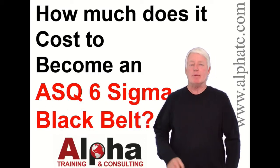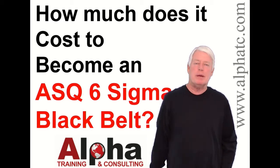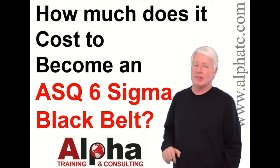Hello, my name is John Lee and I'm the president of Alpha Training and Consulting. I love to prepare students for ASQ certification exams — it's truly my passion. I especially like the Six Sigma Black Belt certification.